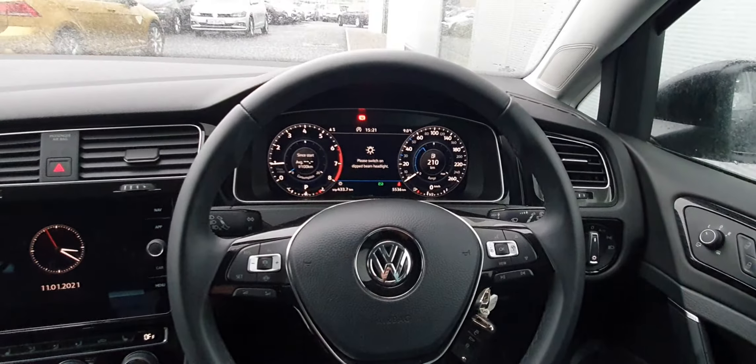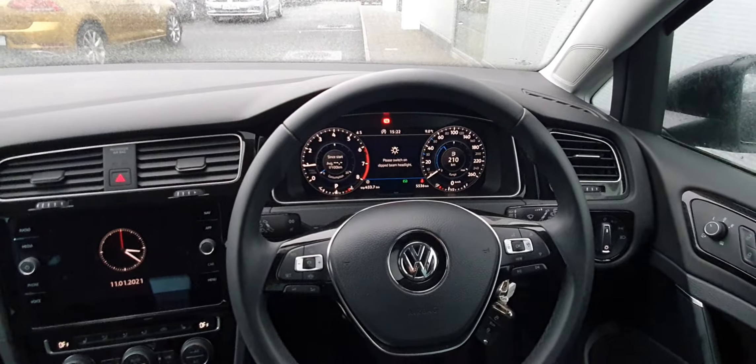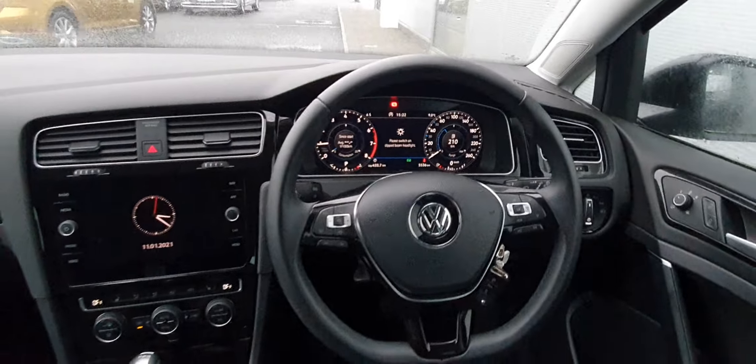You also have this beautiful and easy to read digital cockpit. This Golf has 5,536 kilometres on the clock.